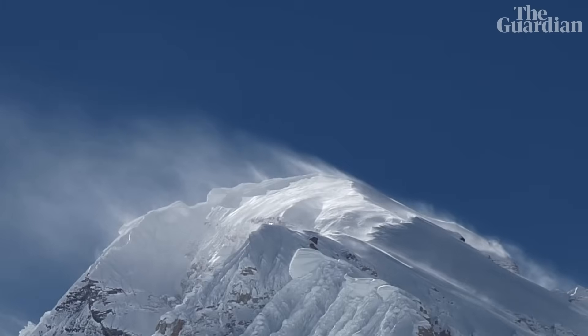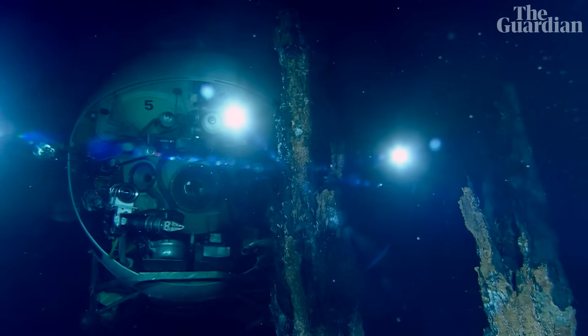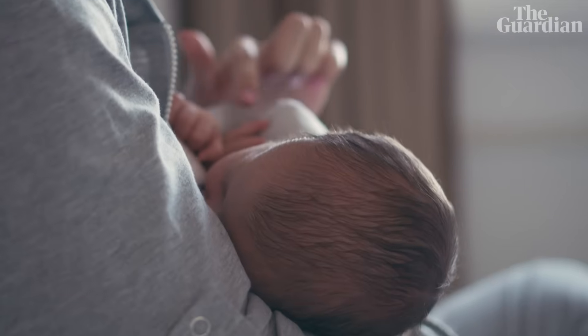Scientists are actually still deciding how to define microplastics versus nanoplastics. But what we do know is these particles are everywhere, from the remote Arctic to human breast milk.